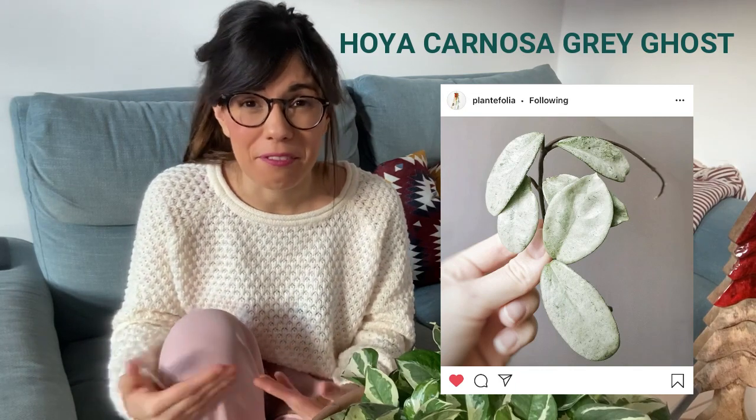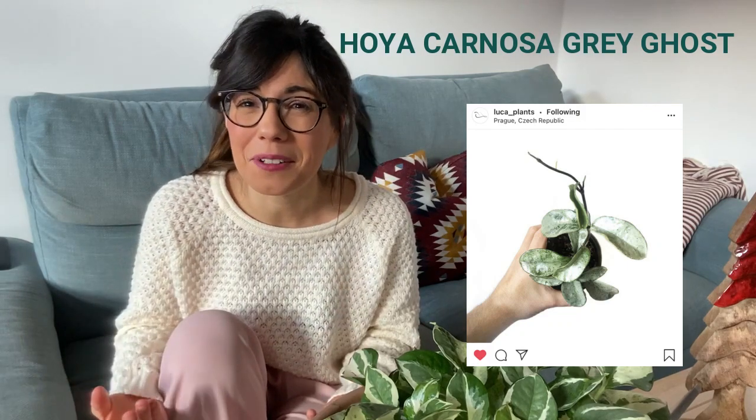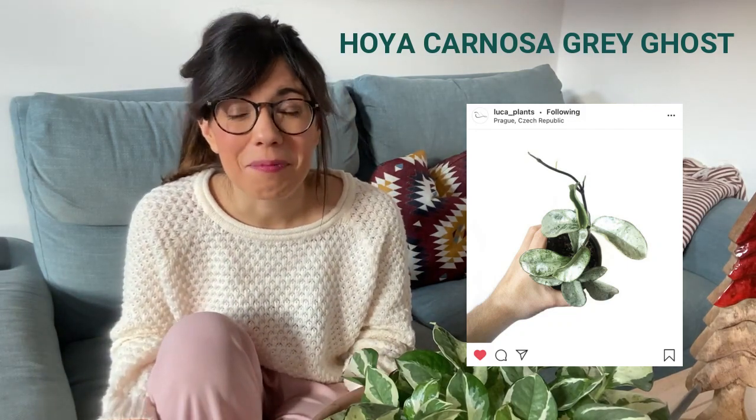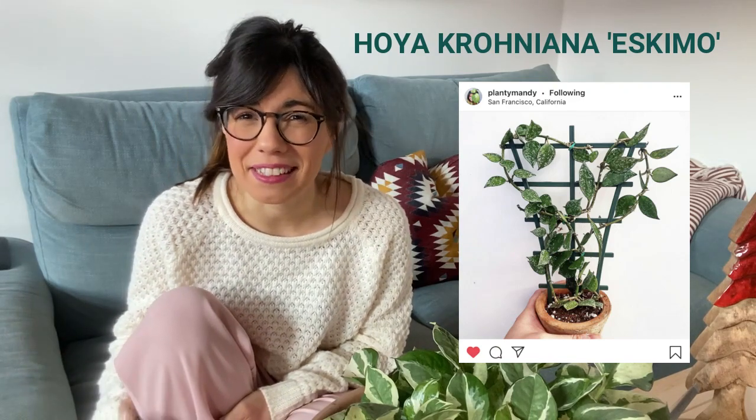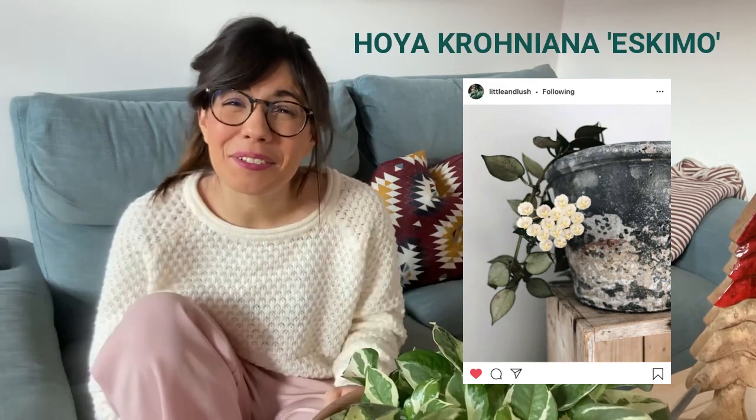Even on YouTube it was difficult to find videos on it, but I found an unboxing video by The Knot Dude, so I recommend you check that out. Hoyas seem to be popular right now, and number 3 is also a Hoya: the Hoya Croniana Eskimo. It should be easier to find, and I'm going to try to look for it. This one apparently has a white flower and a very sweet scent, especially at night, so it would be a very special plant to have.